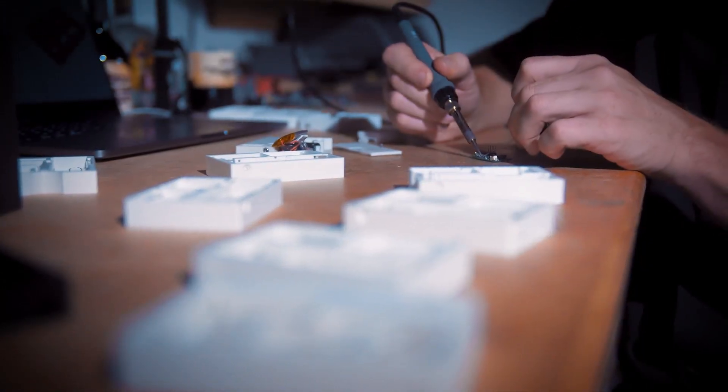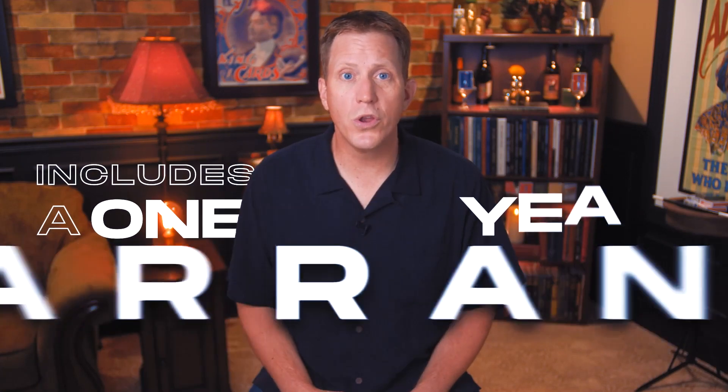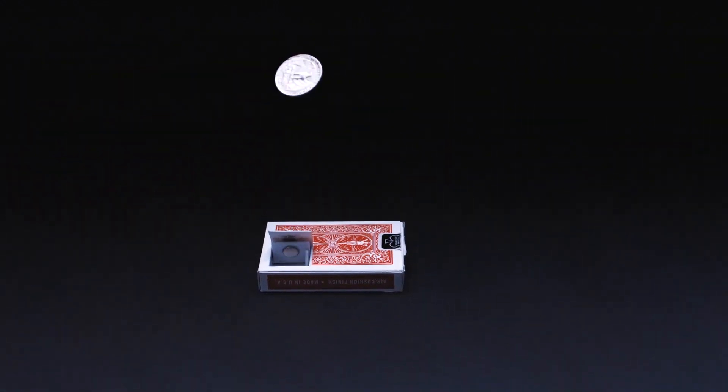It's taken five years to get Emergence to where it is. We've been through over 80 prototypes. But sometimes with electronics they just go wrong — that's why we're including a one-year warranty with every purchase. If your Emergence ever has a problem during that time, we'll fix or replace it for free.